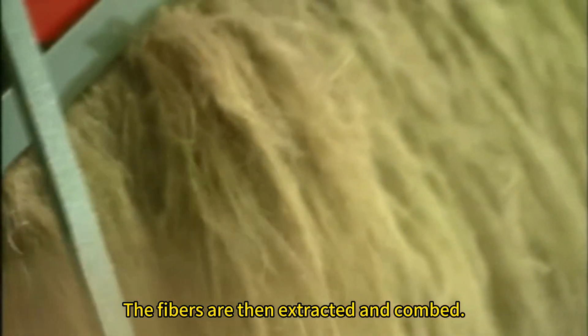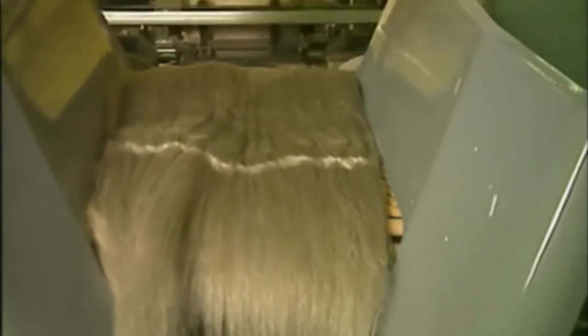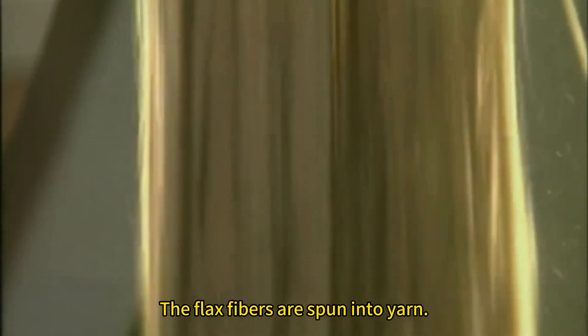The fibers are then extracted and combed. The flax fibers are spun into yarn to produce textiles.